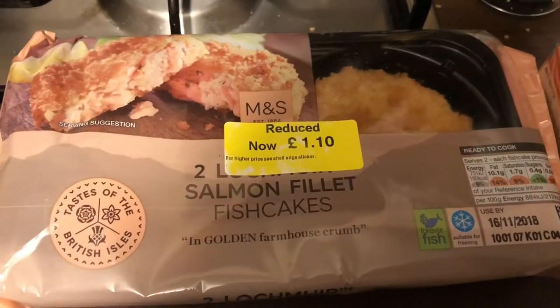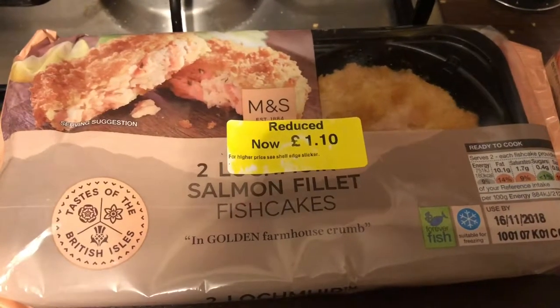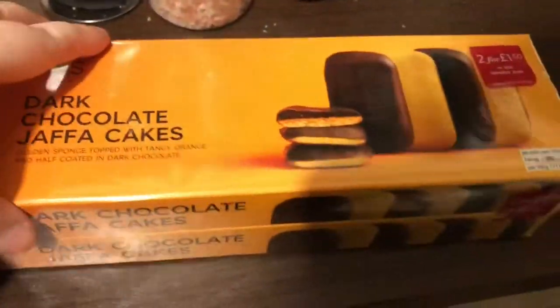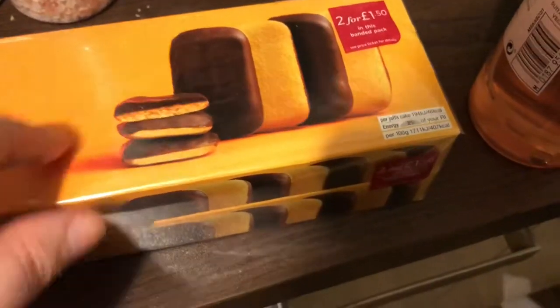Then I got some more food for my dad - this is for tonight. So he's got tonight, Monday, Tuesday, Wednesday, Thursday, Friday sorted - I've literally got him this week's food sorted. I got him a two-pack of dark chocolate Jaffa cakes - it's £1.50 for two packs or £1 a pack if you buy them individually, so it's better value to get the two-pack.